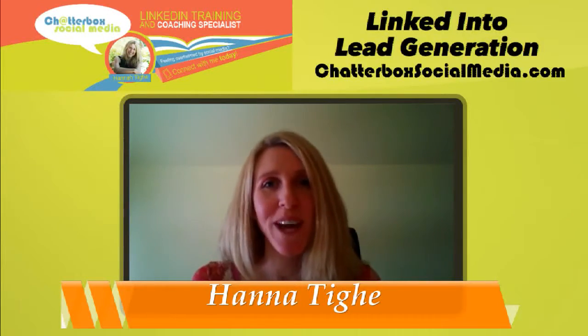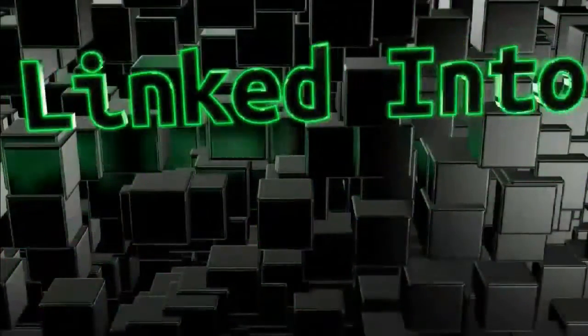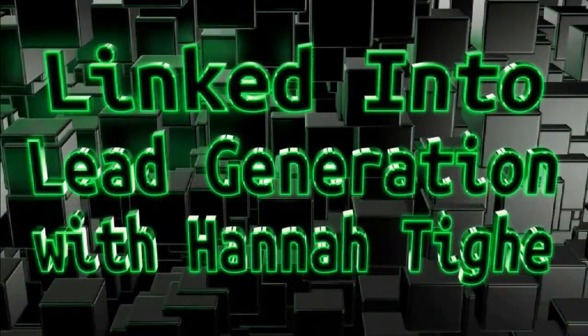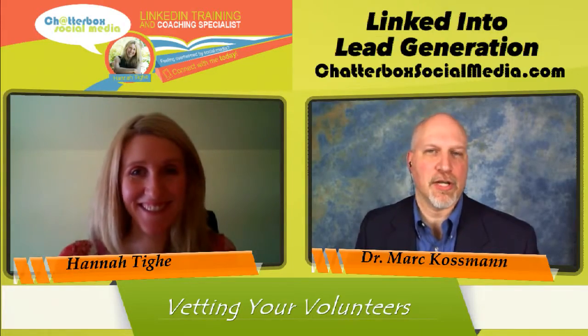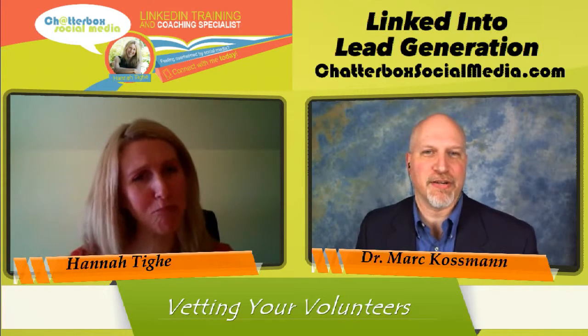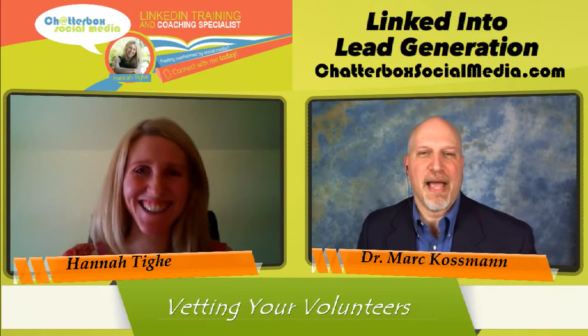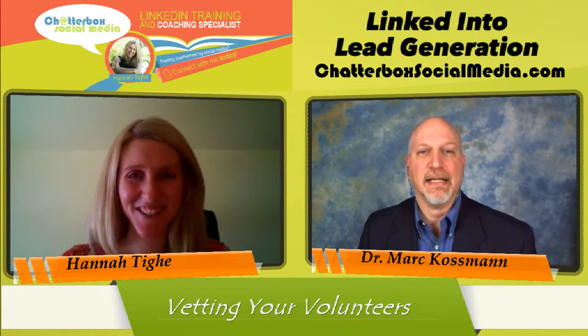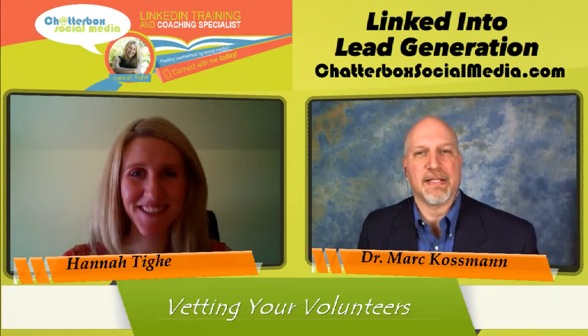Vetting your volunteers and making it a win-win. Welcome back to LinkedIn to Lead Generation. We're on the fourth of our four-part series on how nonprofits can really maximize their impact by using such a powerful tool like LinkedIn. So what are we talking about in today's episode?